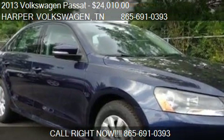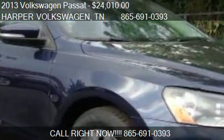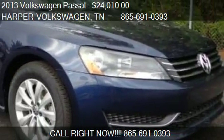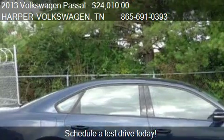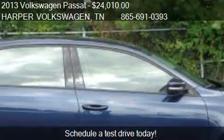This 2013 Volkswagen Passat is offered by Harper Volkswagen, priced at $24,010. This Passat is ready to sell and has just over 100 miles.